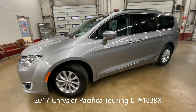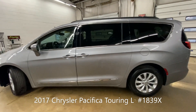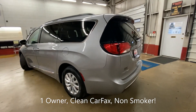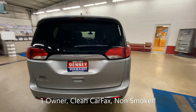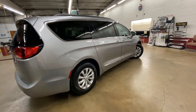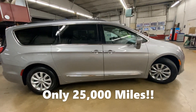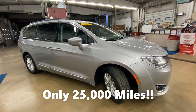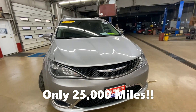Everybody, it is Pacifica van time once again here at Denny Motor Sales in Wabash, Indiana. This is a 2017 Pacifica Touring L, one owner, clean Carfax, non-smoker. This one has only 25,000 miles.